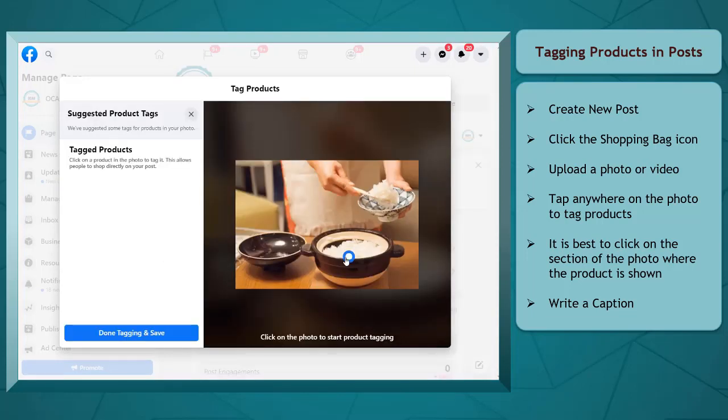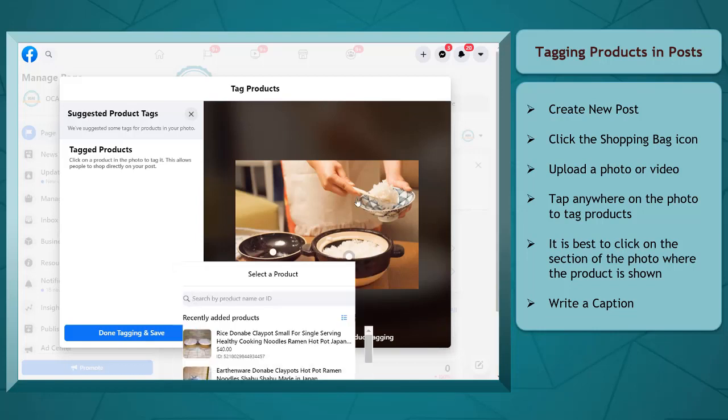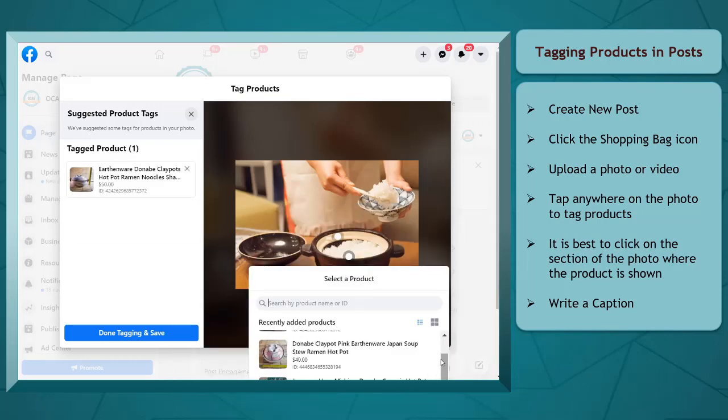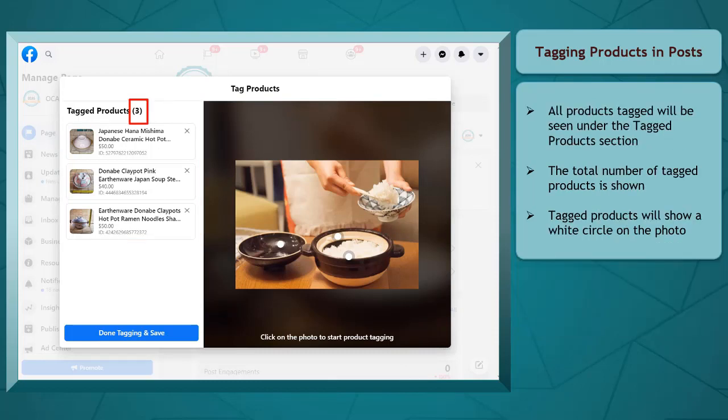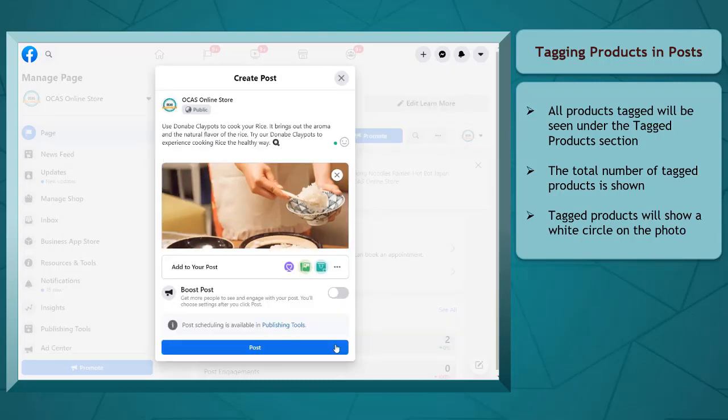Click a section on the photo where you want to tag your products. You can click anywhere in your photo, but it is best to click on the section where your product is shown. All the products that you have tagged in your post will be shown in the Tag Products section, and you can also view the number of products that you have tagged here. Click on the Done Tagging and Save button. Write a caption for your post, and once you're done, start publishing your post.